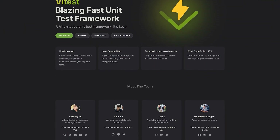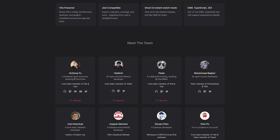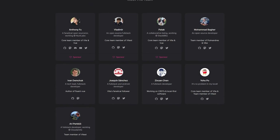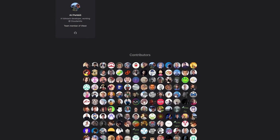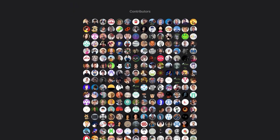A blazing fast unit test framework powered by Vite. Some of the features: Vite's config, transformers, resolvers, and plugins — use the same setup from your app. Just snapshot. Learn more at vitest.dev.